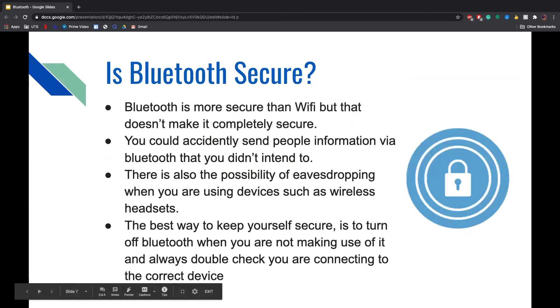Is Bluetooth secure? Bluetooth is more secure than Wi-Fi, but that does not make it completely secure. You could accidentally send people information via Bluetooth that you didn't intend to, and there is also the possibility of eavesdropping when using wireless headsets. The best way to keep yourself secure is to turn off Bluetooth when not in use and always double check that you are connecting to the correct device.